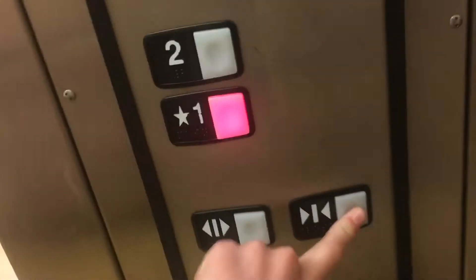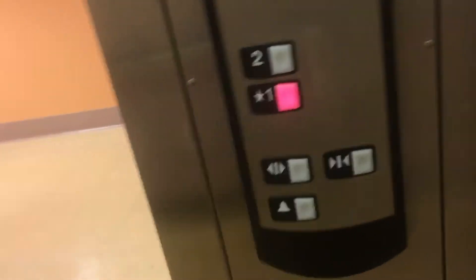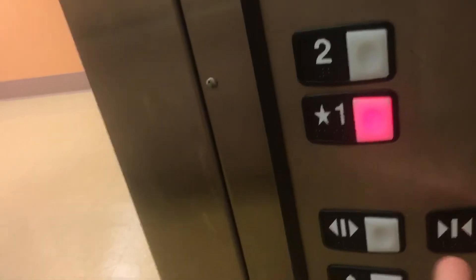Let's go to 1 for the cab view. Good elevator — ceiling, floor indicator, fixtures, emergency phone, and firefighter's operation.